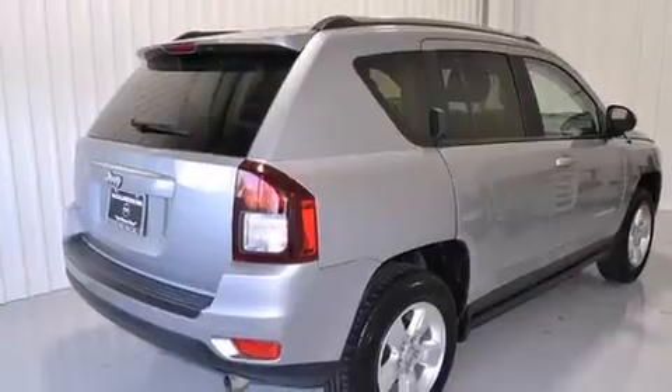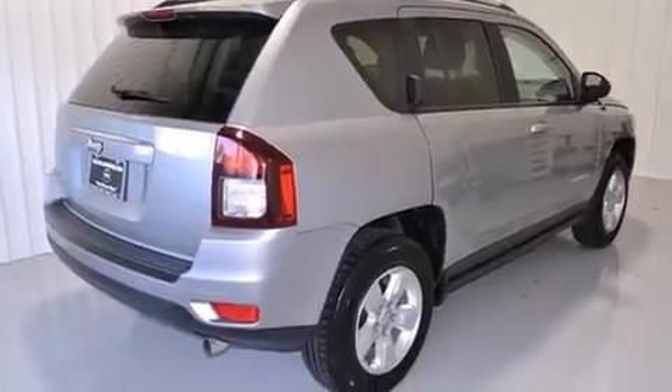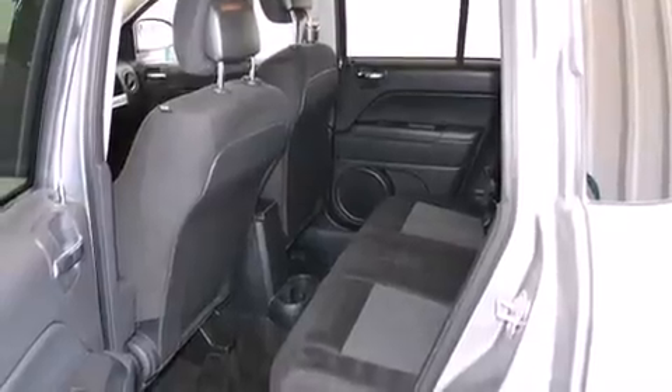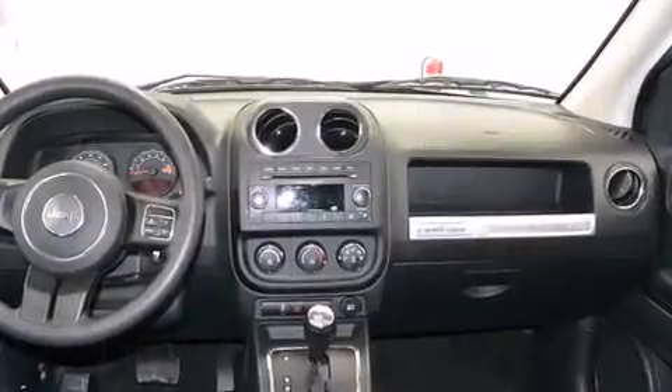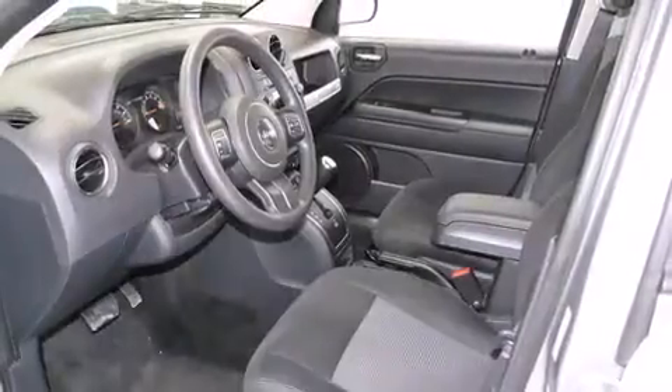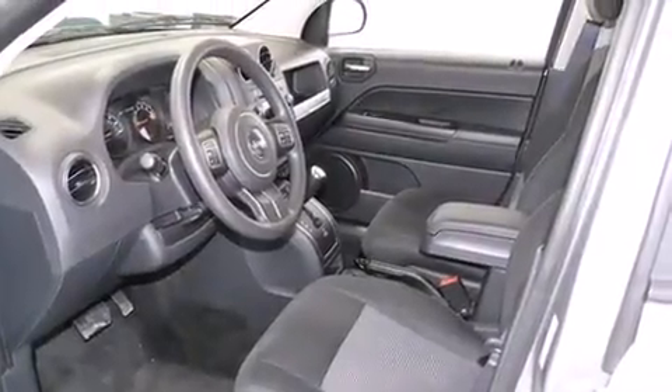Jeep infused the interior with top-shelf amenities such as variably intermittent wipers, an outside temperature display, front fog lights, and more. Audio features include a CD player with MP3 capability and four well-positioned speakers.